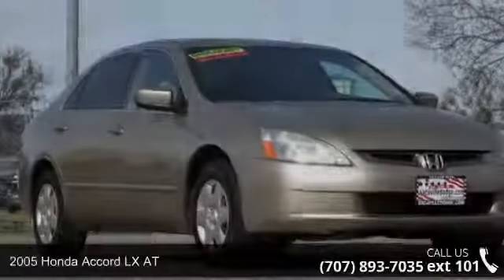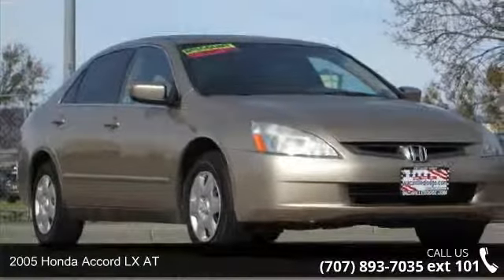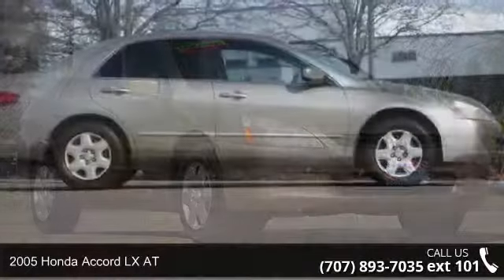Step into the 2005 Honda Accord. If you are looking for a first-rate auto, this one could be yours today.